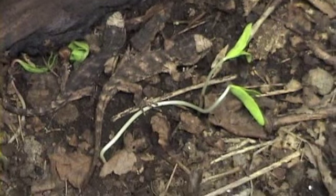Here you can see the baby tuataras and their environment at Victoria University.